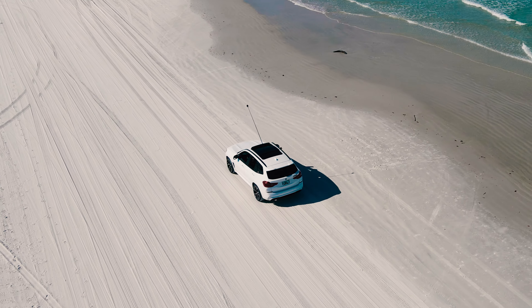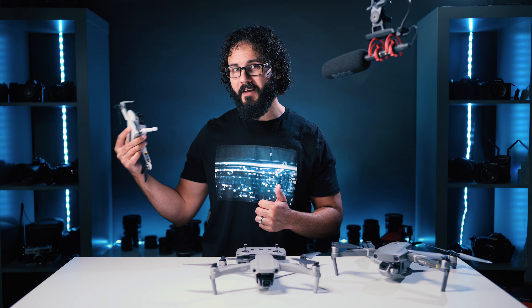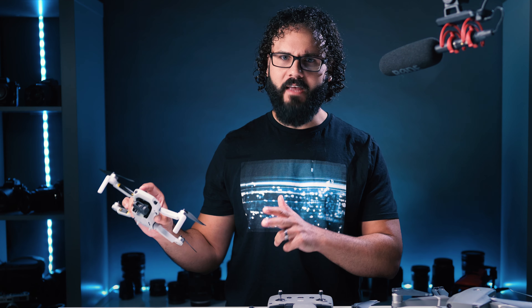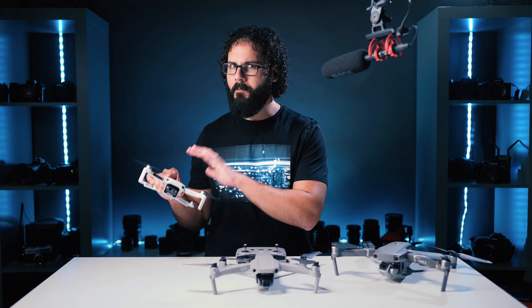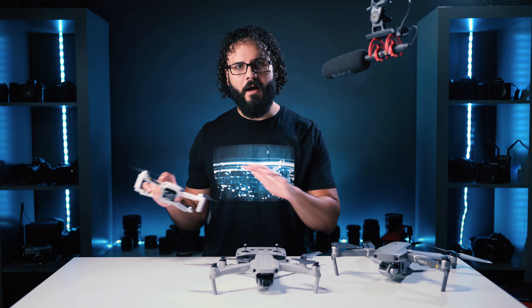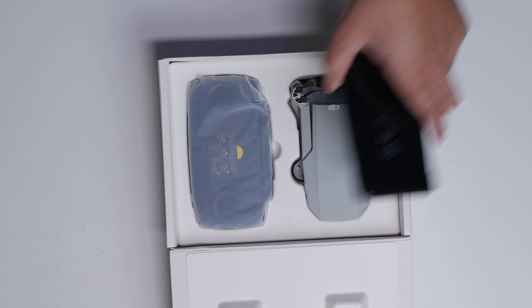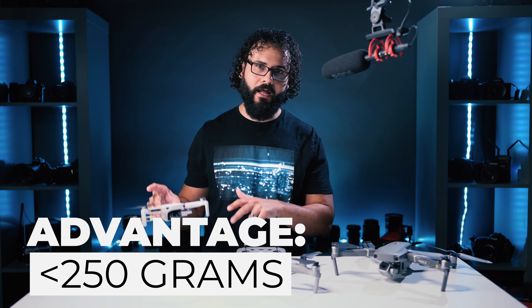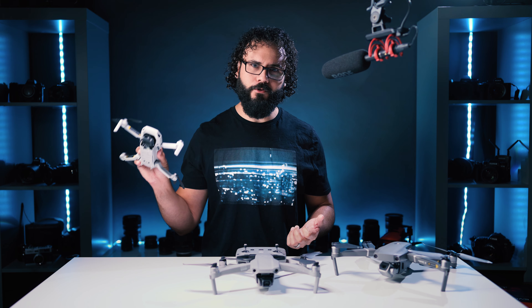Let's start with the Mavic Mini, a drone that has grown on me quite a bit. It is actually the cheapest drone by quite a bit, but don't let that confuse you into thinking it's the best drone for beginners — it might not be. The signature achievement is obviously the size, but mostly the weight. This is under 250 grams, which means if you're in an area like Canada that does not allow recreational drone flight without a license unless it's under 250 grams, this might be the best drone for you no matter what.